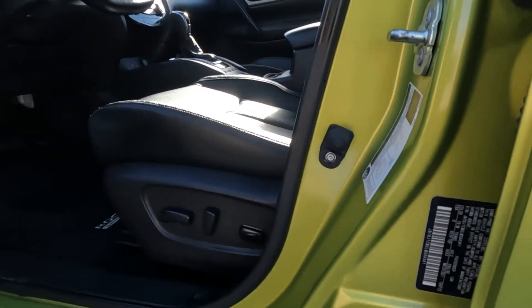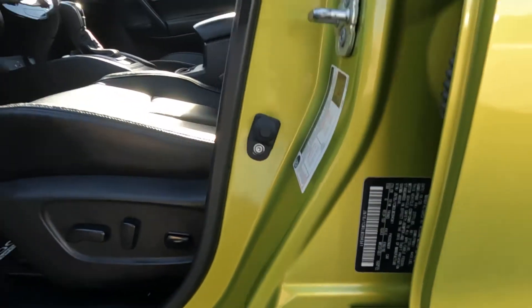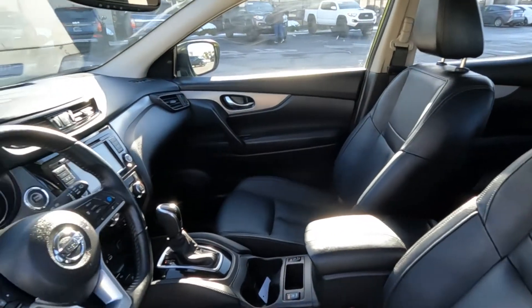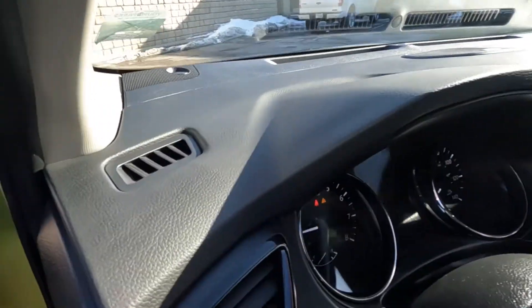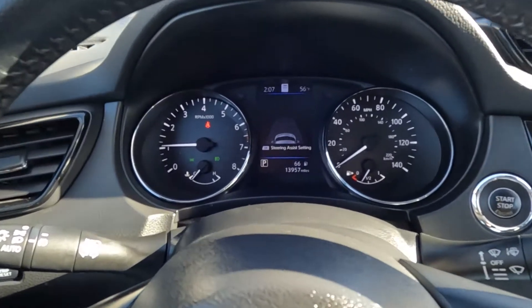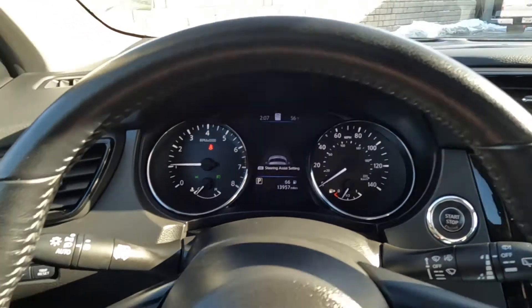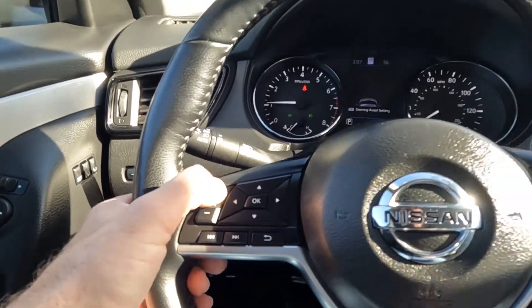Looking down here, we've got the VIN — the last four digits are 4341. There are two driver presets. Down at the bottom you've got thirteen thousand nine hundred fifty seven miles on this vehicle, and your stereo controls.